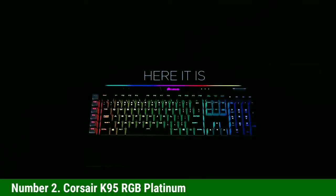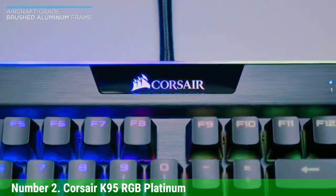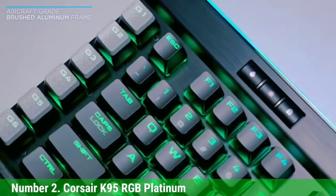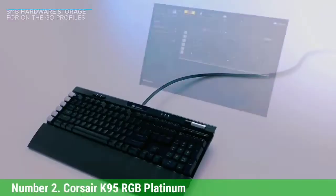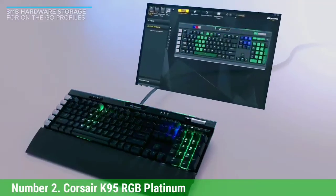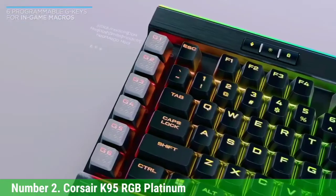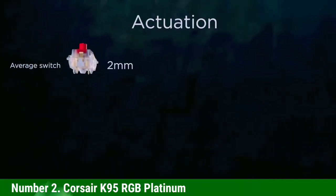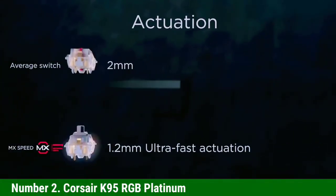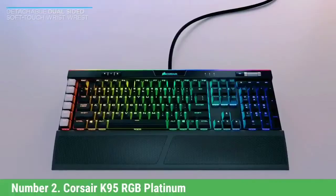Number 2: Corsair K95 RGB Platinum. The Corsair K95 RGB Platinum is the keyboard you should consider for the next best keyboard option with macro keys. It is a quality full-size gaming keyboard with very complete features, and its macro keys can be operated and customized using iCUE software from Corsair. It has a very cool design with excellent build quality — the entire body is made of quality plastic covered with a thick and solid aluminum frame.